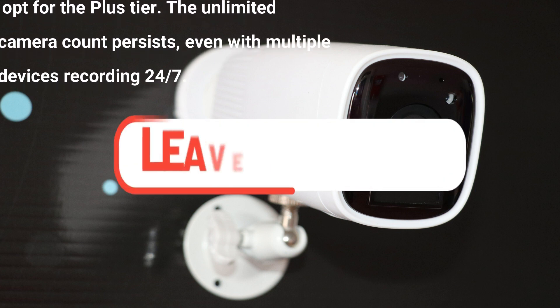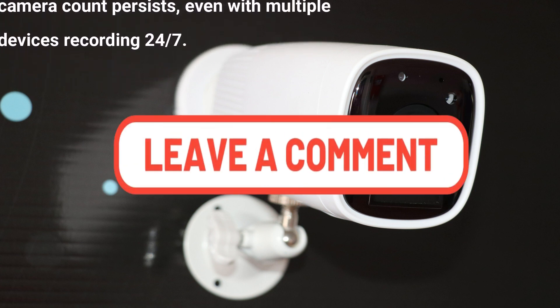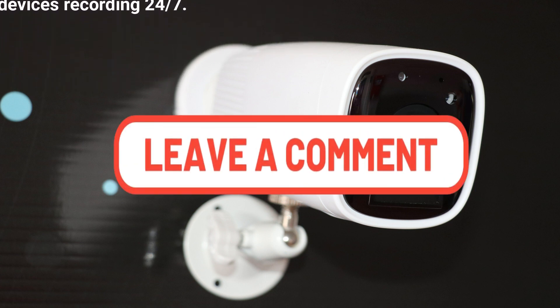The unlimited camera count persists even with multiple devices recording 24/7.